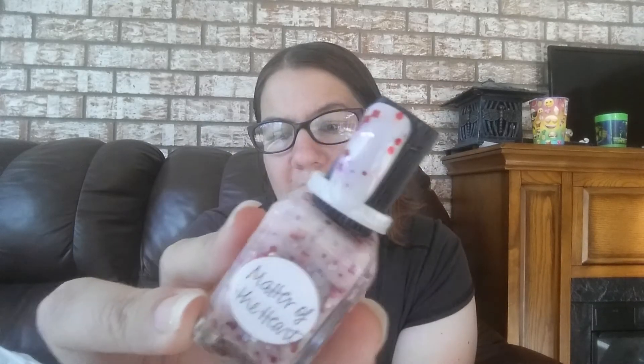I accidentally grabbed Matter of the Heart again from the wrong pile — sorry about that! This one is called Shell Game and I'm going to keep it.